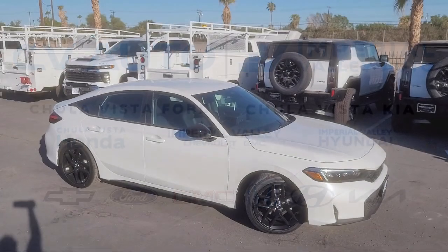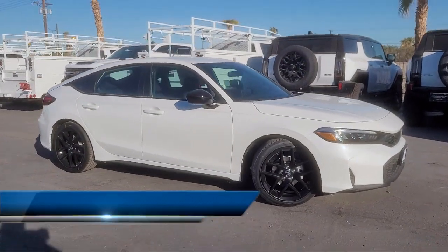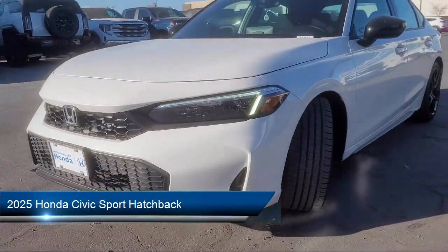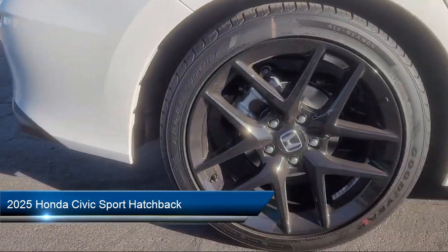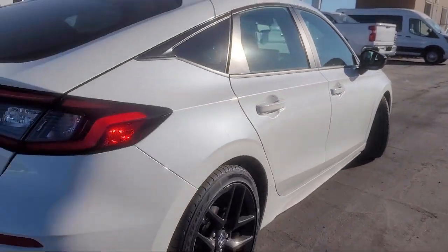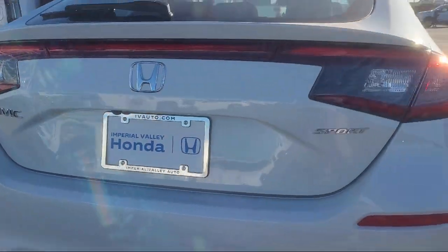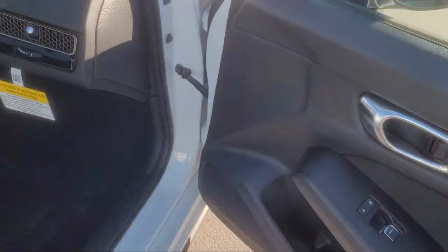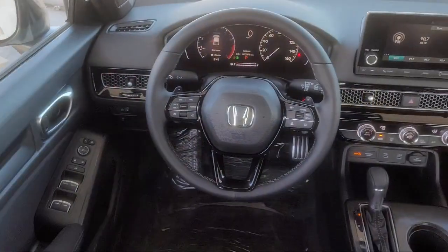Welcome to Imperial Valley Honda and here is a look at one of our great vehicles for sale. It comes equipped with Apple CarPlay and Android Auto, Rear View Camera, Keyless Entry, Speed Sensing Steering, Electronic Stability Control, Alloy Wheels, Auto High Beam Headlamp Control, Steering Wheel Controls, Air Conditioning, and Heated Door Mirrors.